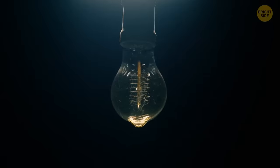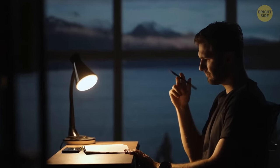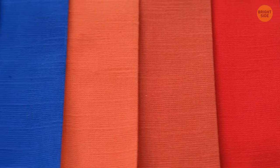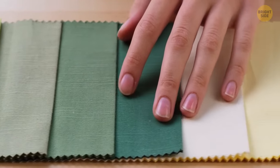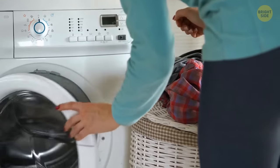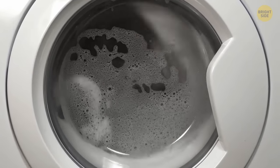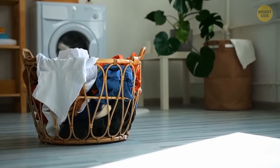A light bulb is spherical because such a shape allows light to distribute evenly, and such bulbs are cheaper and easier to produce. Those pieces of fabric found in new clothes are not just patches — they're testing subjects. Put the piece in the washing machine to see what happens to it before washing your new clothes.